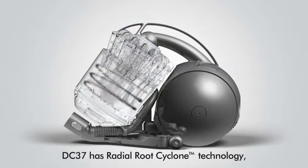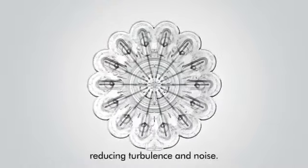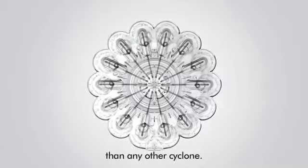DC37 has radial route cyclone technology with remodelled airways to maximise suction and reduce turbulence and noise. It captures more dirt and microscopic dust than any other cyclone.